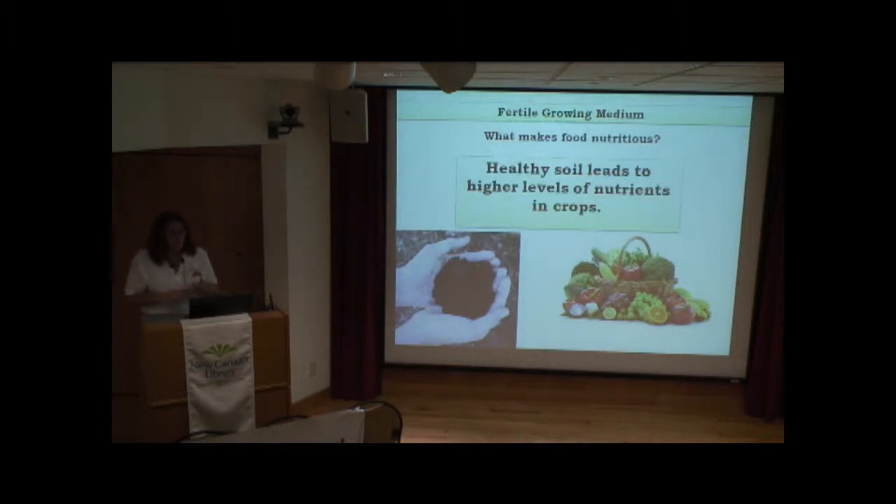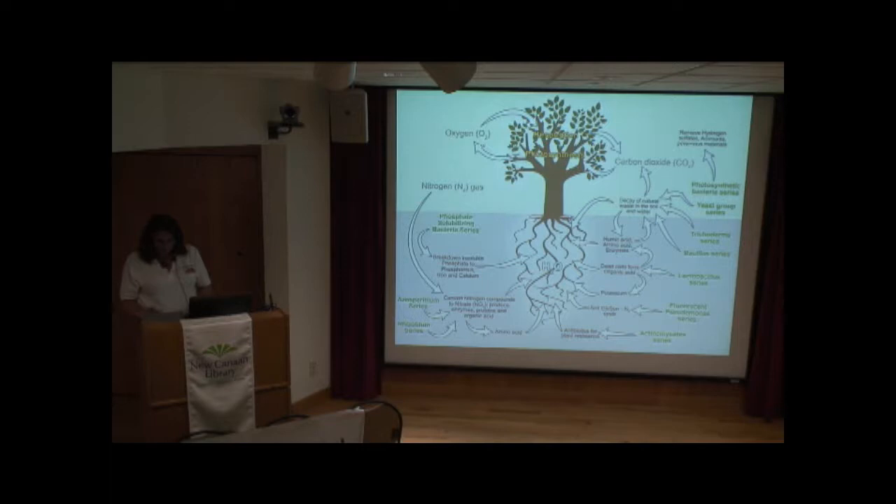Let's start with the soil. A fertile growing medium — what makes food nutritious is healthy soils, which lead to higher levels of nutrients in crops. Healthy soils are biologically alive and balanced in mineral and carbon content. Soil organisms play an essential role in breaking down organic matter. These activities lead to the aggregation of soil particles into a friable soil structure beneficial for plant growth. Think about earthworms tunneling through — all those tunnels create air pockets, which is good.